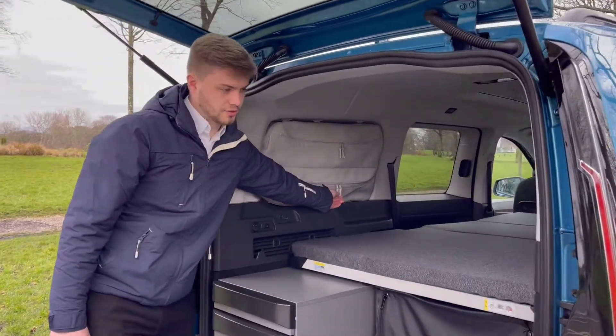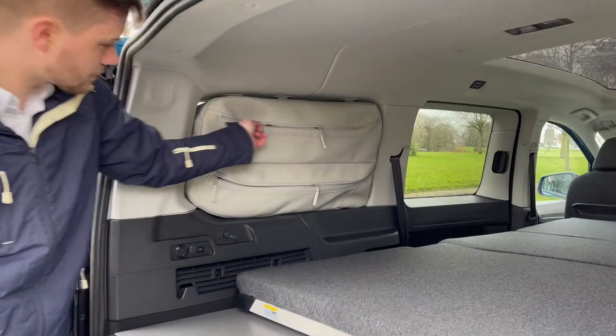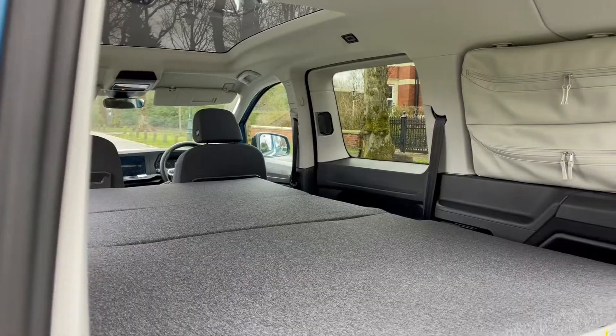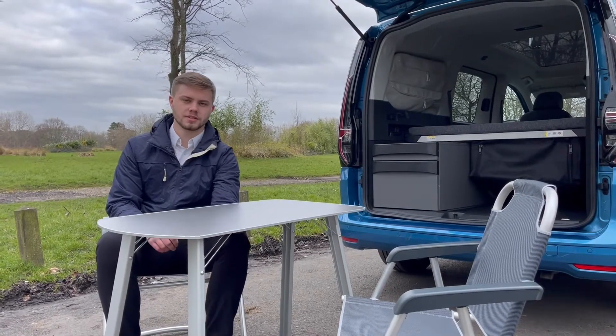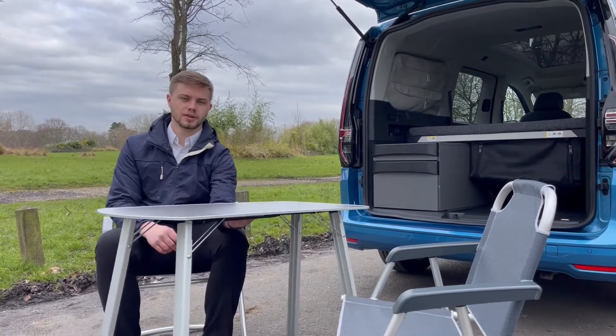On the side windows you've got your additional storage. Also included in the vehicle is the picnic table and chairs, which are nice and lightweight and easily stored away in the back.